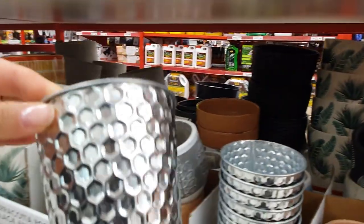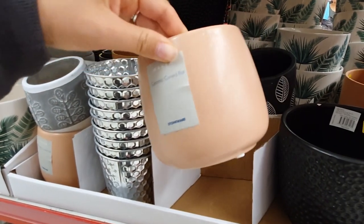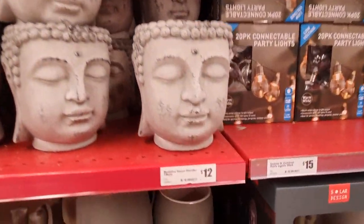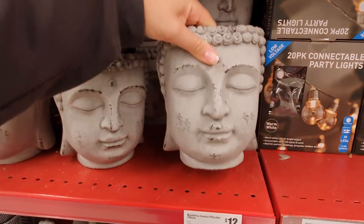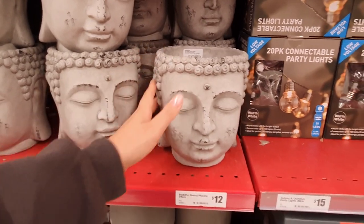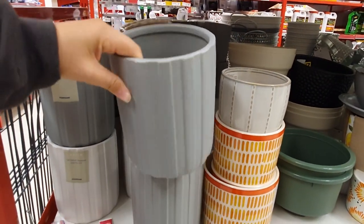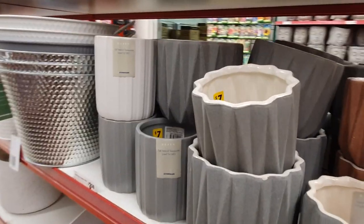The Reject Shop has a huge range of pot plants in so many different sizes and styles, all really well priced. They are definitely giving Kmart a run for their money in the pot plant department. I absolutely love this huge Buddha head plant pot — it's total zen vibes, big enough to make a statement, and a total bargain at only twelve dollars. I love the shape of these tall grey pots — they look really classy and elegant.